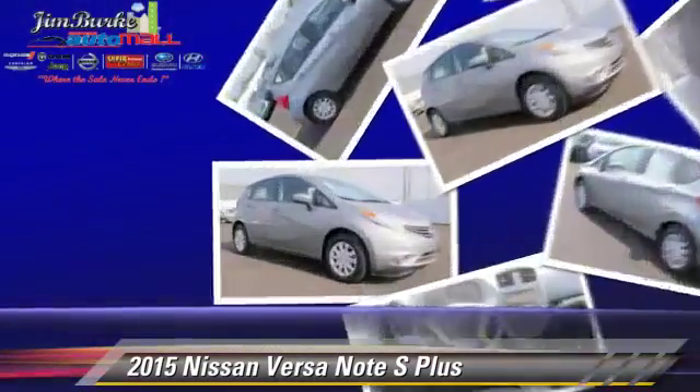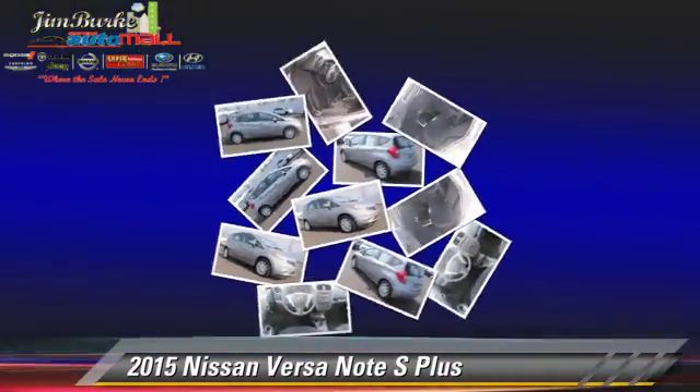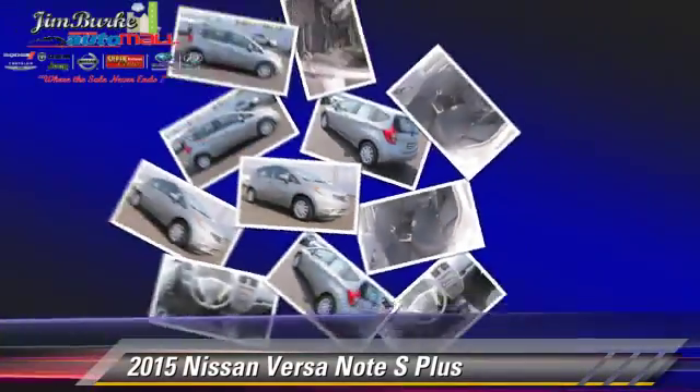Comfort and convenience features include power steering, cruise control, and a CD player. Give us a call to schedule your test drive today.